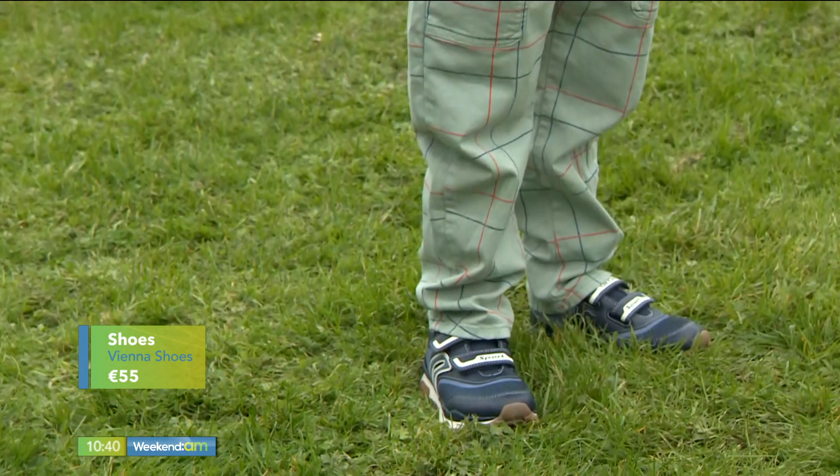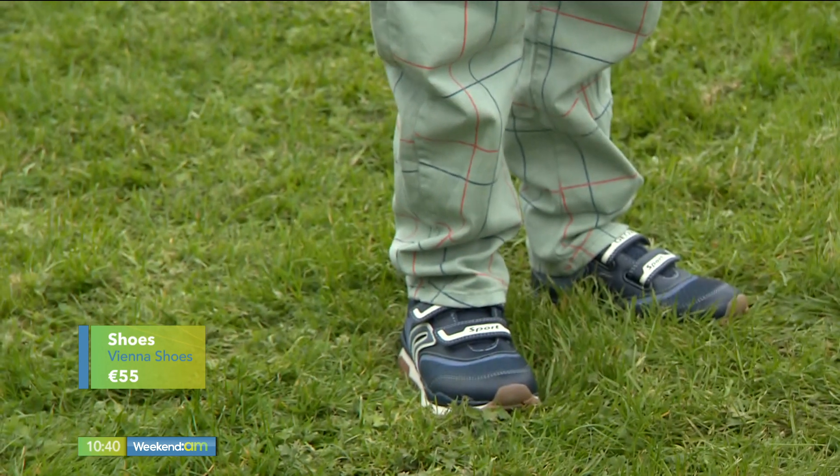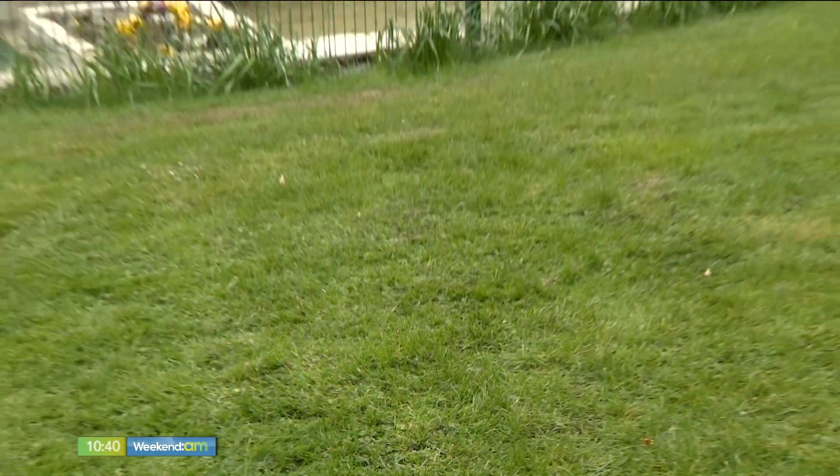For shoes, Theo has the Geox trainer, again from Vienna Shoes in Blackrock. It's important they do proper measuring to make sure kids have the right size. They're breathable and have some light function as well. It's a lovely little outfit and Theo looks very happy with himself.